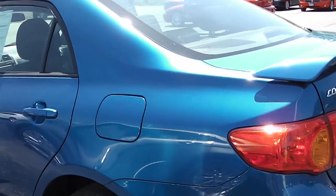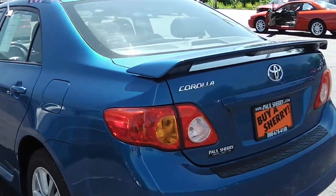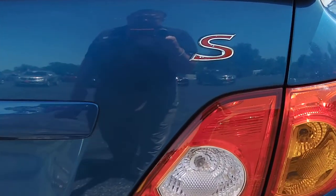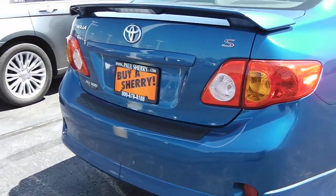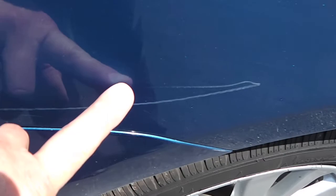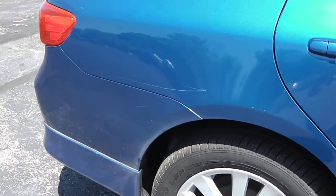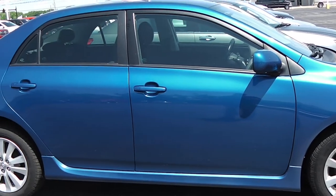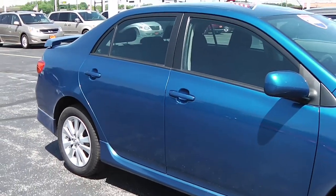Interior's in great condition. This is a local trade-in on a brand new car. The Corolla S is a very sporty model. Got the spoiler on the rear — there's your S badge. Body's in good condition, got a couple minor scrapes. It's a 2009 with 81,000 miles. Sporty and great on fuel.